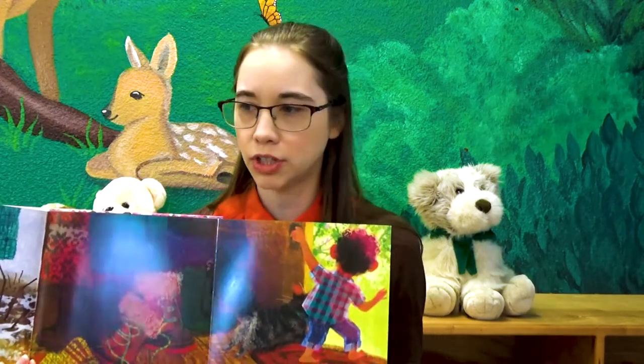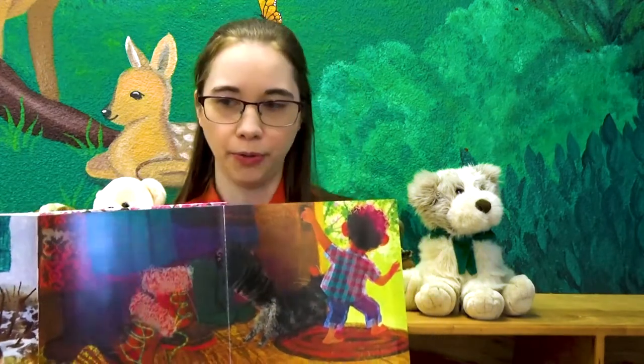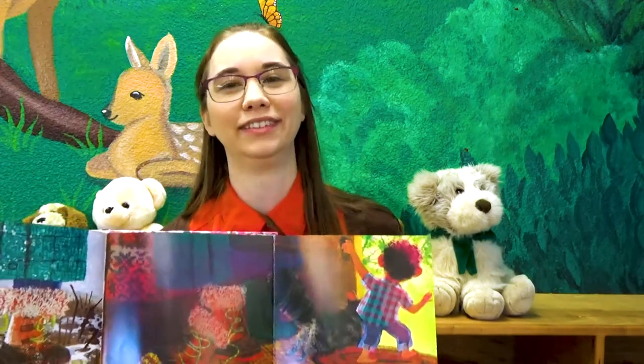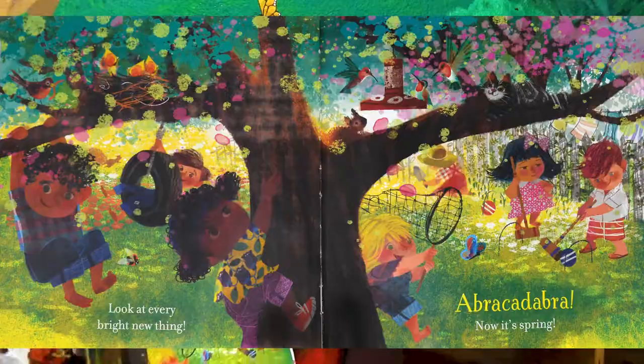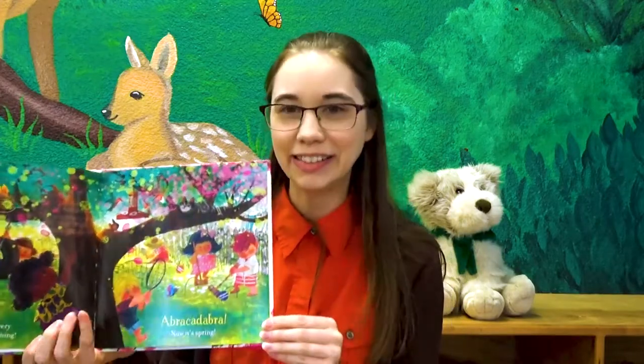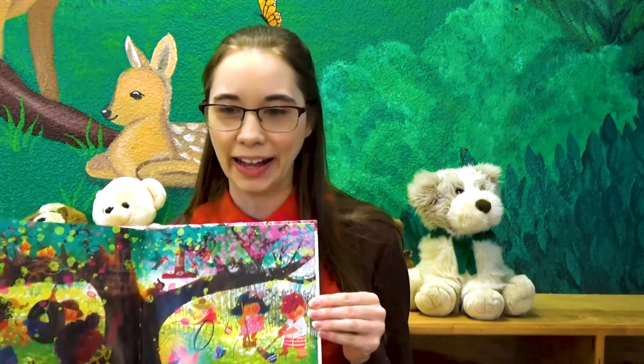Have we put away our winter boots? Yeah, I've put away mine. Look at every bright new thing. Abracadabra. Now it's spring. The end.